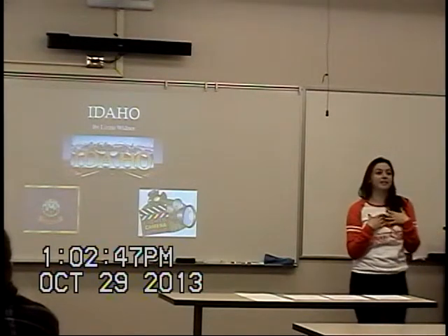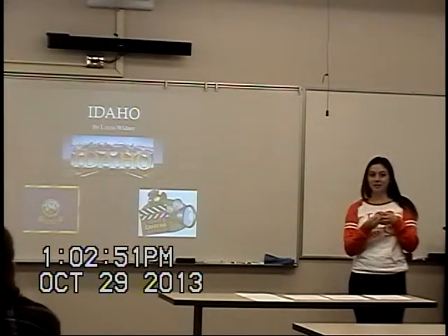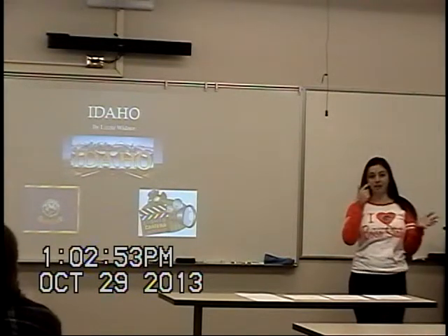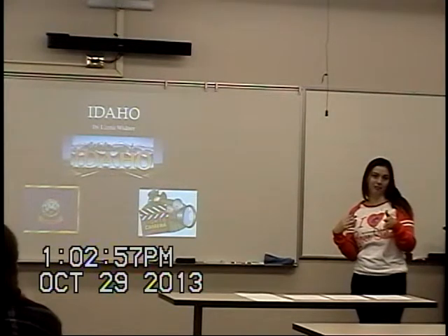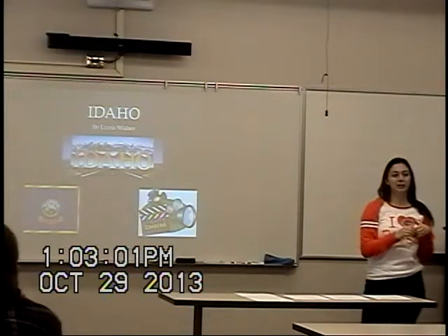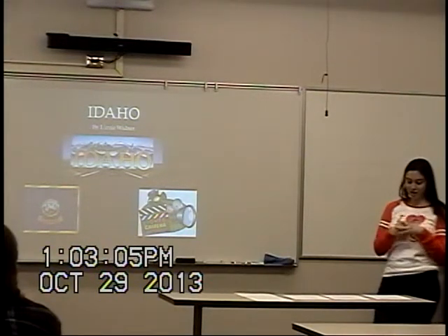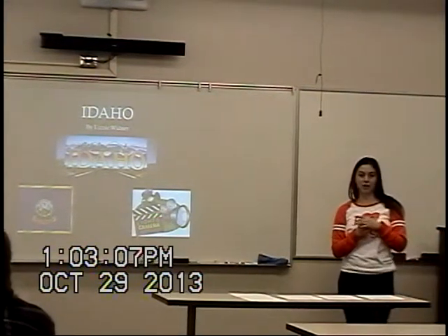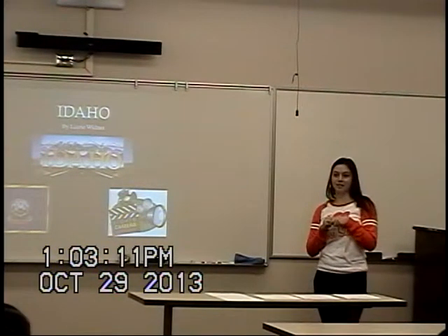As a California-born resident, I became really interested in the different given items to the state of Idaho. I researched it and sent little text messages to my friend every morning about a fun fact of Idaho when I got here. I want you to become just as familiar with this state and the information that I learned.